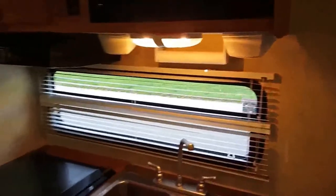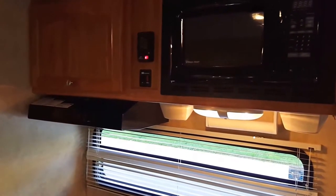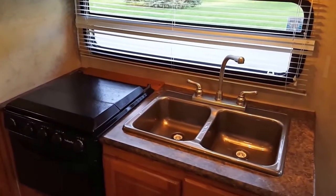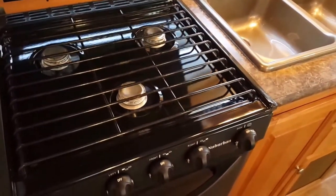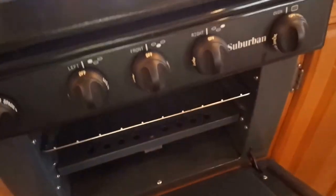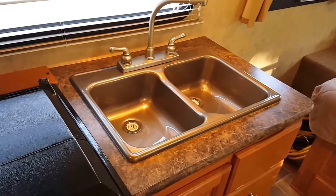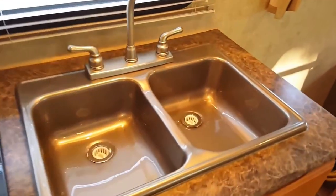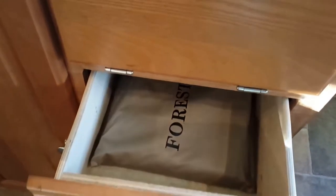Looking over to the kitchen, you've got a Magic Chef microwave, a range hood with fan, an LP gas stovetop with three burners that looks just like new, and an LP gas oven — great for baking fries or whatever the kids need. There's a nice large dual sink, and lots of storage throughout with a sponge caddy, drawers, and all your instruction manuals. Plenty of room for pots and pans.